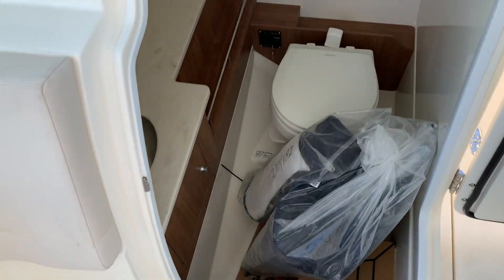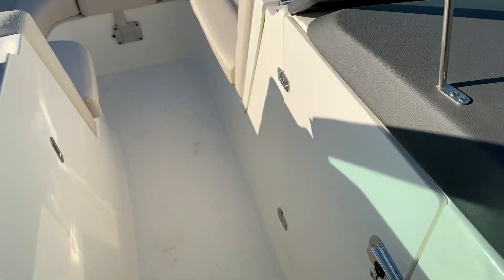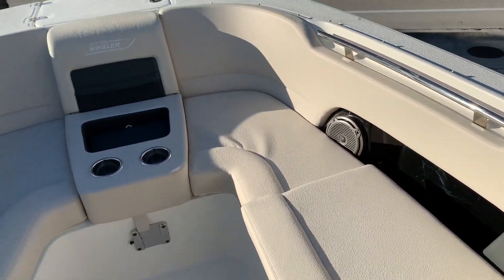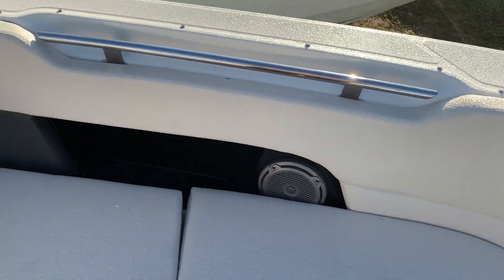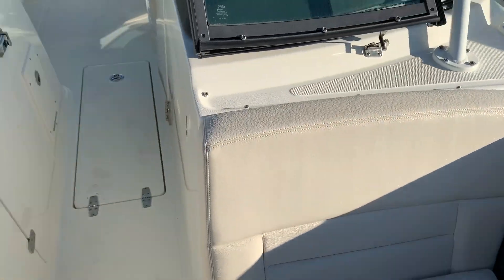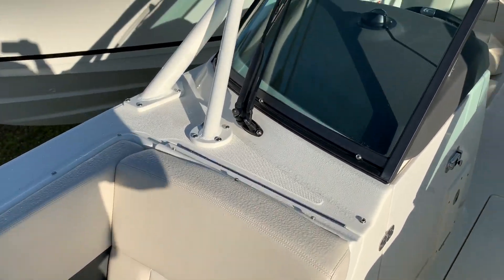There's a full enclosed head with dockside discharge and overboard discharge up in the front of the boat. They kind of squared the bow off a little bit to give you a little more seating up here, but you do have your grab handles, very heavy-duty vinyls, and very low maintenance.